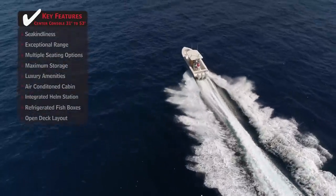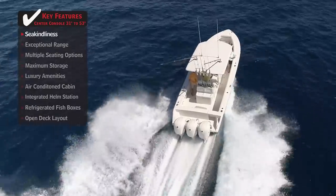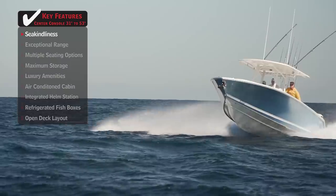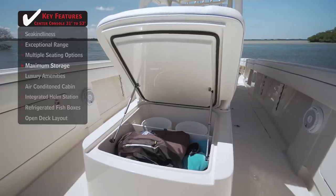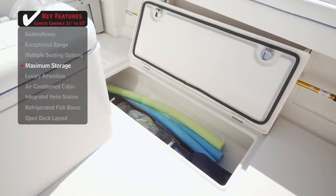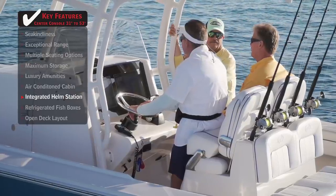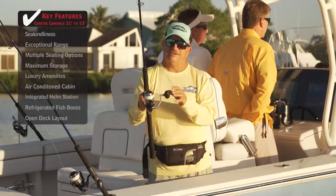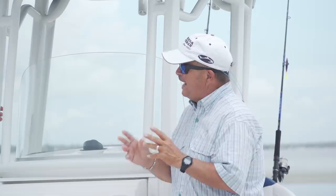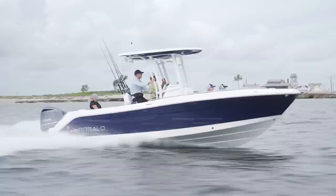Standout features on the Jupiter 34 HFS: sea kindliness gives the captain and passengers a safe and fun experience, with the hull providing a quick yet soft and dry ride in poor conditions. Maximum storage means nothing has to get left at the dock, crucial when making long offshore excursions. An integrated helm station provides anglers everything they need in a centralized location — mezzanine seating, a live well, tackle storage, and more. Join hosts George Labonte and Rick Riles as they conduct walkthroughs and review key features to help you decide if this is the best boat for you.